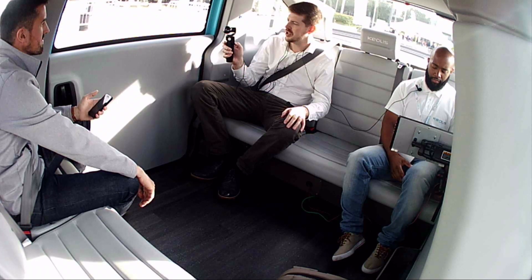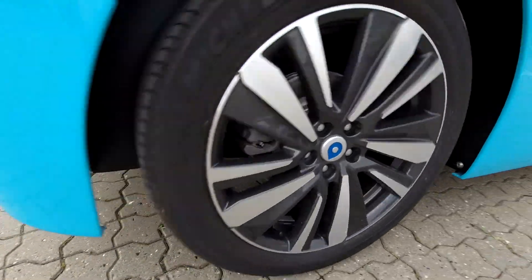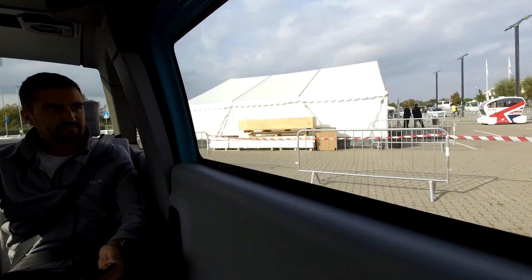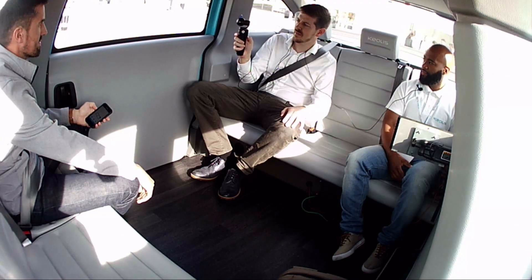The doors were closed — quite reassuringly thunking shut. We'll reach our destination in approximately three minutes — three minutes for a round trip. Use your mobile application to play music during the journey. A very calm, quiet journey.